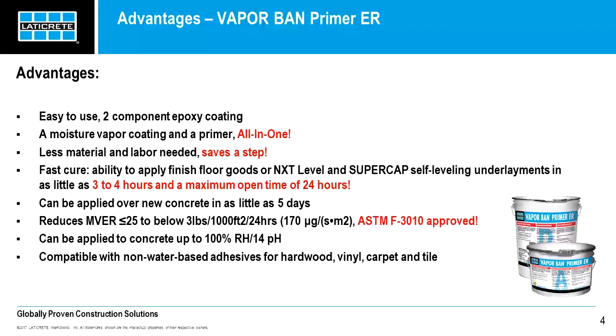Here are some advantages of VaporBand Primer ER. It's easy to use — it's a two-component epoxy coating that comes in two separate pails. VaporBand Primer ER combines two products into one: it acts as both a moisture vapor barrier and a primer, doing those two jobs. You will need less labor and material when using VaporBand Primer ER. You can apply any Laticrete self-leveling underlayment — either NXT or Supercap — in as little as three to four hours and up to 24 hours. It can be applied over concrete which is only five days old, as long as it is structurally sound, so there's no need to wait for those 28 days, which can dramatically slow down production on a job site.